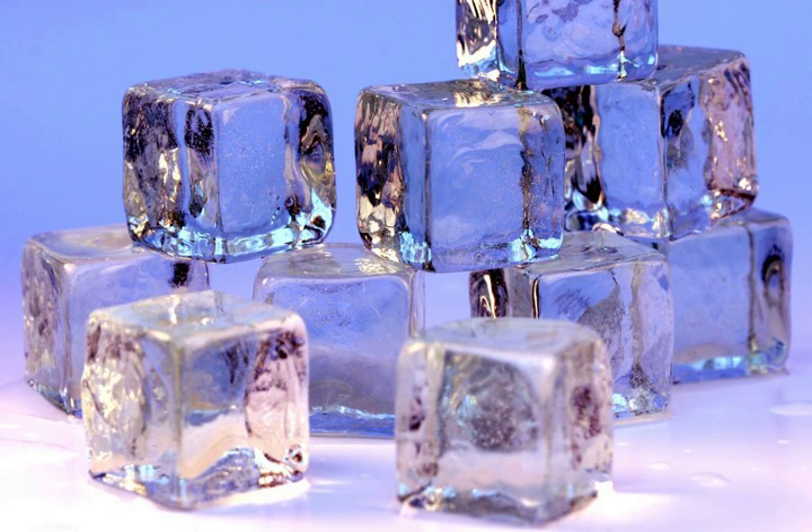Melting ice cubes sometimes precipitate white flakes. This is calcium carbonate, which is present in many water supplies, and is completely harmless.